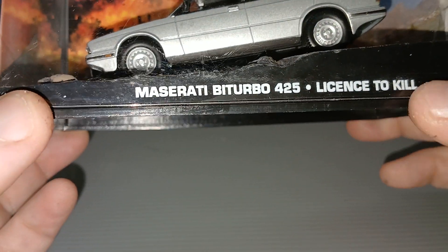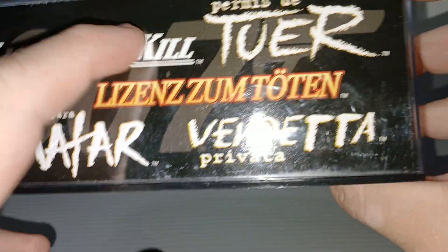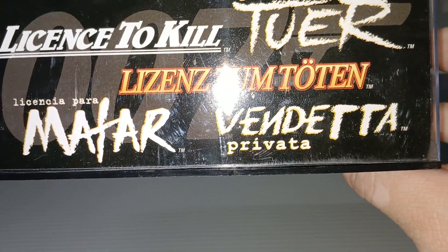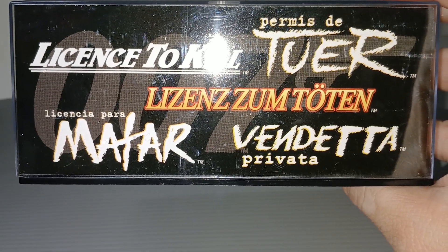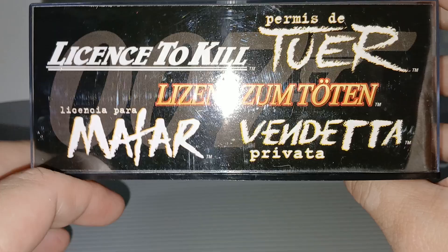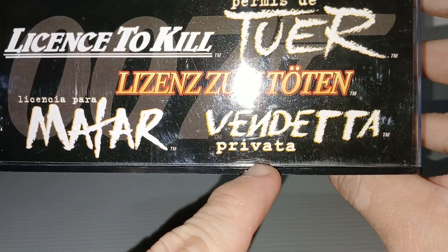Maserati by Turbo, License to Kill. The box shows License to Kill in a different language — I'm not sure which language, French or German. Vendetta Privata.